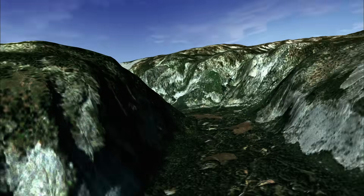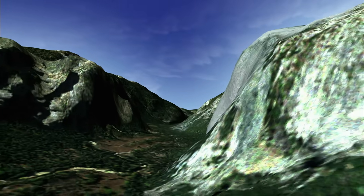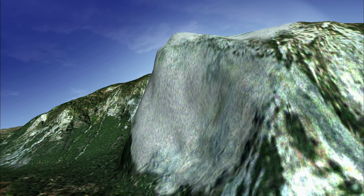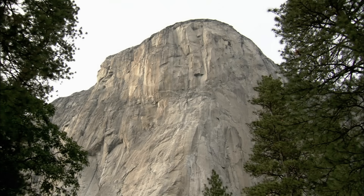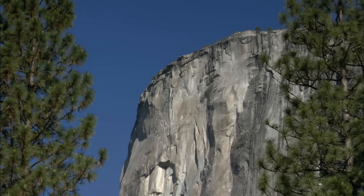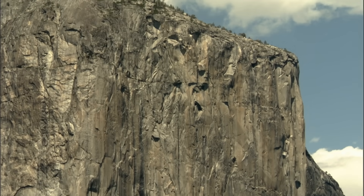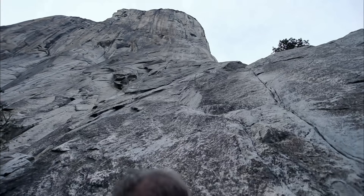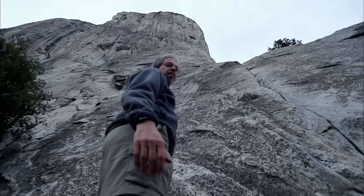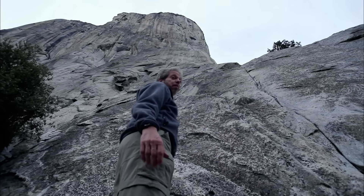The search for the secret of Yosemite granite's immense strength led scientists to the biggest steep-sided granite block in the world, the mighty El Capitan. Twice the height of the Empire State Building, over 3 billion cubic feet of rock rises into the air. El Capitan is the largest granite monolith in Yosemite National Park — 3,000 feet of pure granite. It's one of the biggest cliffs in the world.